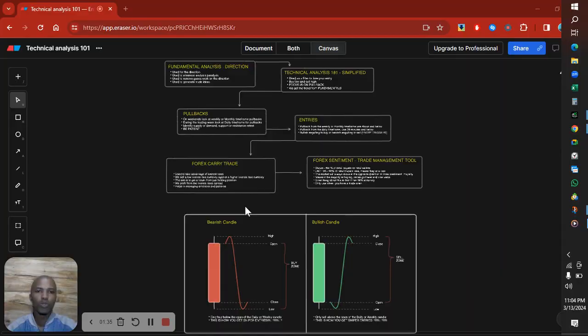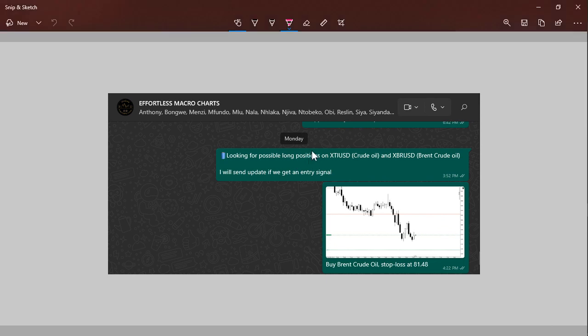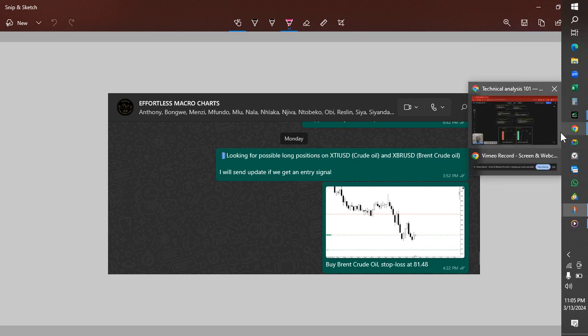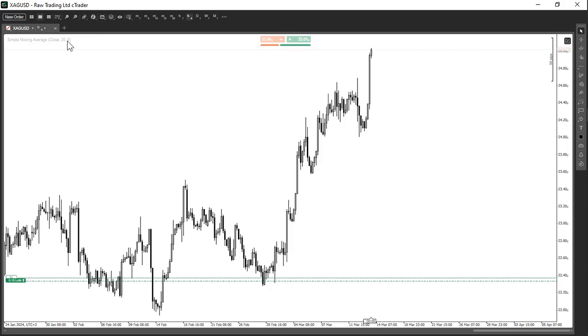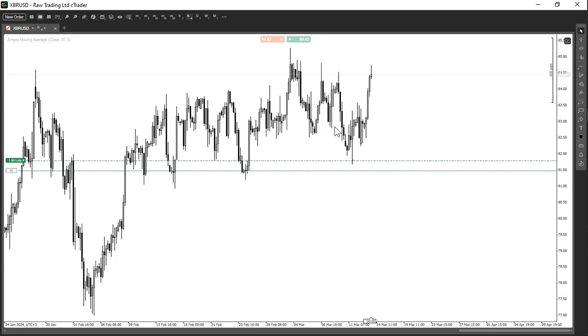This was shared in the group on Monday. I told the guys I was looking to buy crude oil or Brent crude oil, and I said I would send an update if we got an entry. I told the guys to buy oil and the stop loss was 81.48. As you can see on the actual trade here — this is my buy trade on silver, let me go to oil — as you can see, this is the entry we had, stop loss at 81.48, and our buy limit got triggered and the trade started moving in my direction.